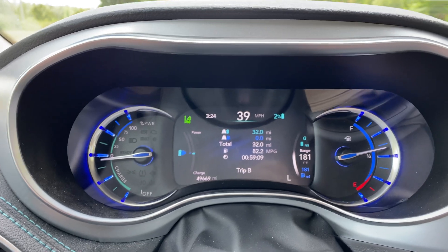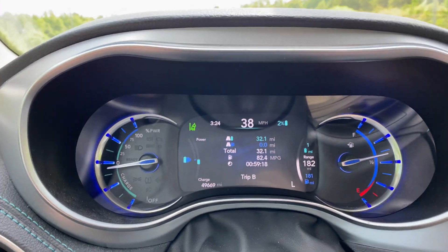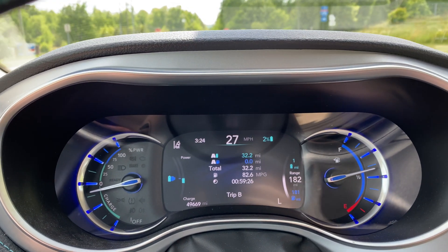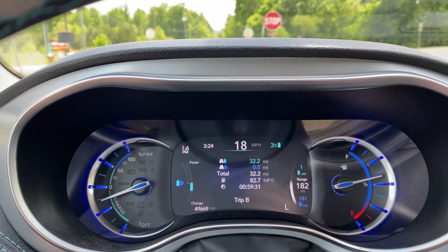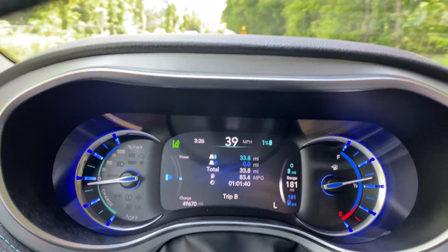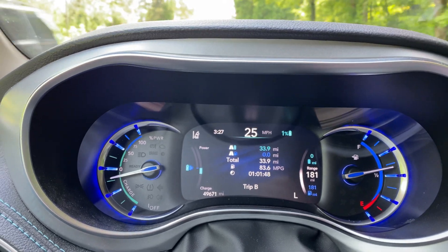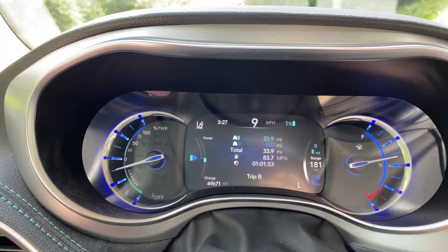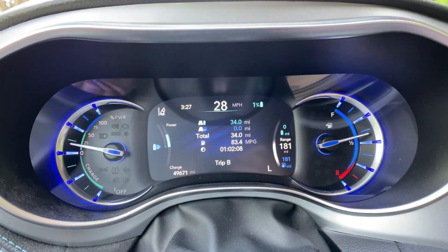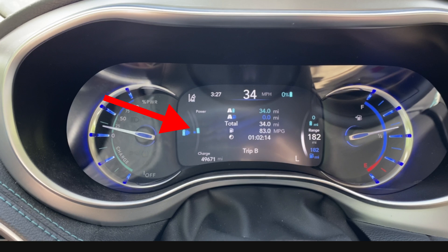32 miles! All right, so we did it — 32 miles all electric in the Pacifica Hybrid. Overall I would say it's achievable on the side streets if you're going slow and careful and not carrying anything like other people and a 40-foot ladder. We're at 33.6 and we got another stop sign — looks like we might get 34 miles. That's kind of crazy. I think it's going to switch over any second now. 34 miles — wow, better than expected! There it goes — gasoline kicked in right at 34 miles.